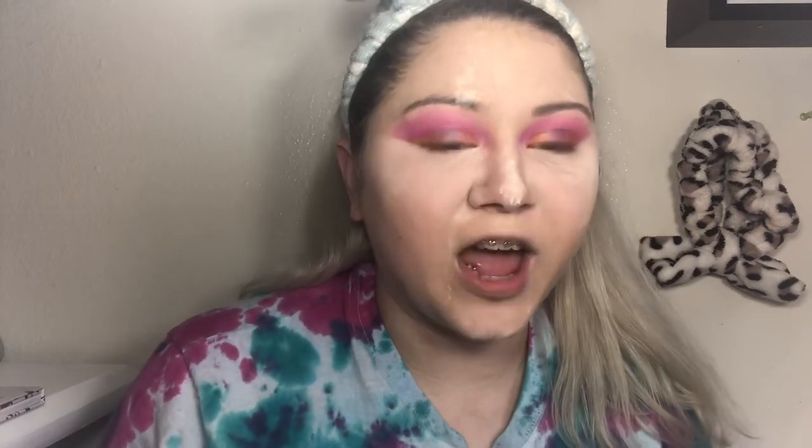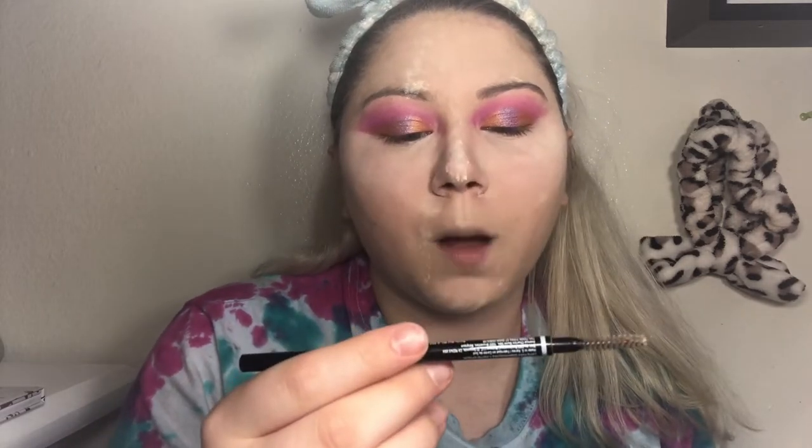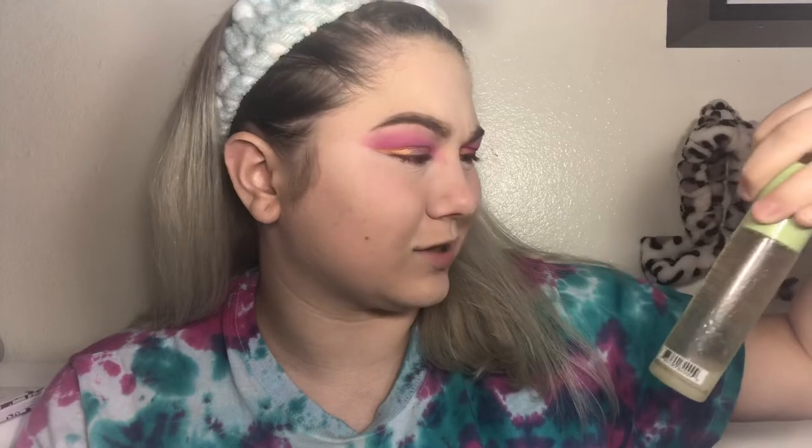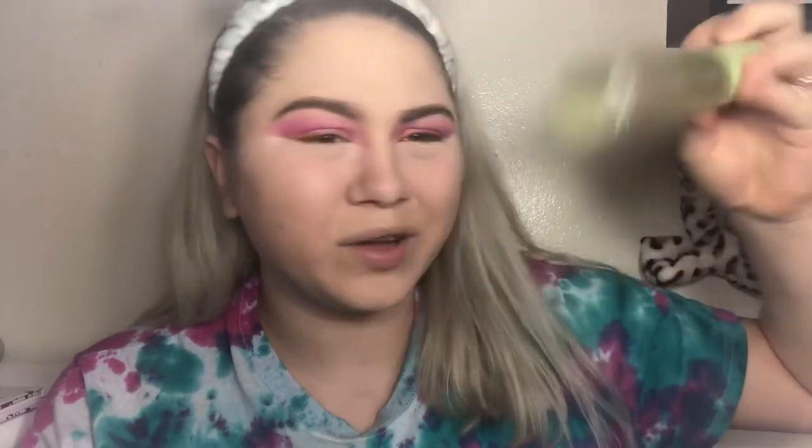While I'm baking with the Jeffree Star setting powder in Fair, I'm going to do my eyebrows with the NYX Micro Brow Pencil in Taupe. Next, I will spray my face using the Pixi Milky Glow dewy glow setting mist or something like that — I don't quite know because all the writing has worn off of it.